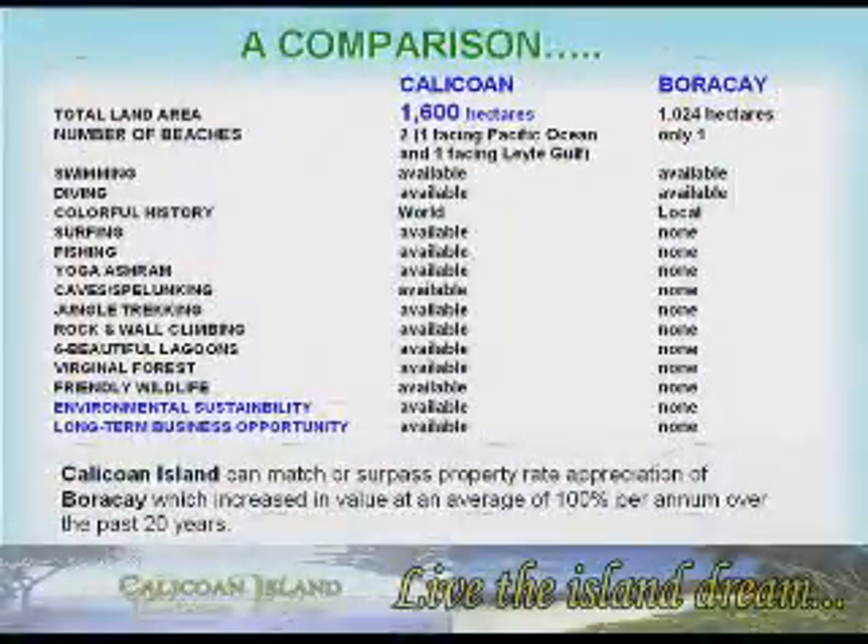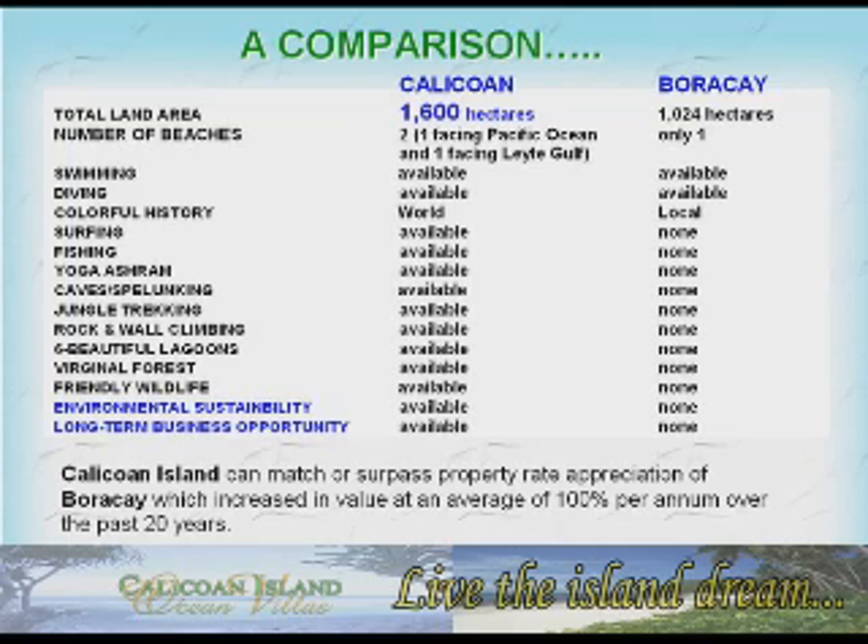As a comparison, Kalikoan Island can match or surpass property rate appreciation of Boracay, which increased in value at an average of 100% per annum over the past 20 years.